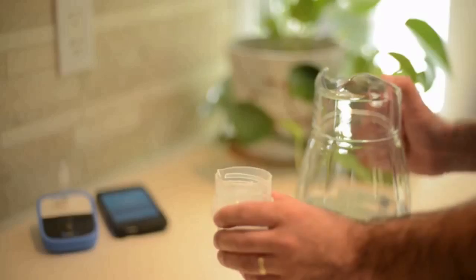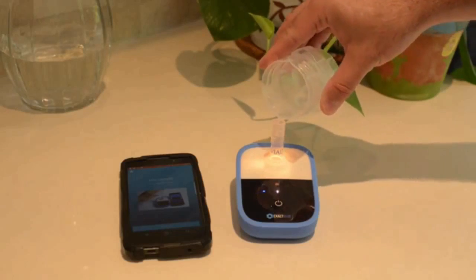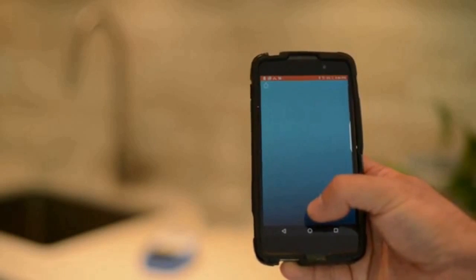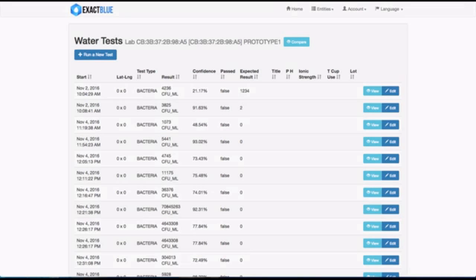How does it work? In three simple steps. One, collect water for testing using a proprietary sampling system. Two, add the sample to the test file. And three, read the results in your phone. It's that simple. With our intuitive app, you will be able to upload your results and download water quality information from the cloud.